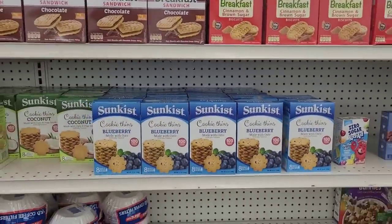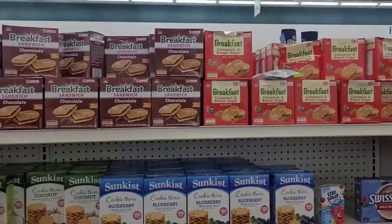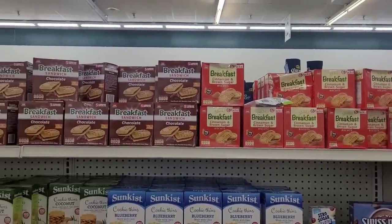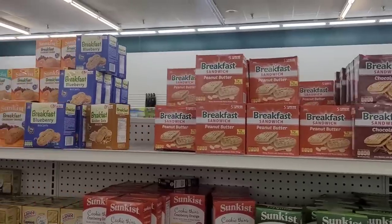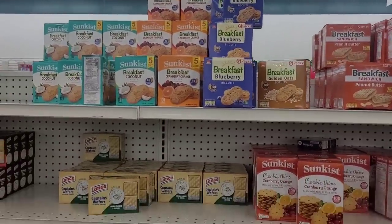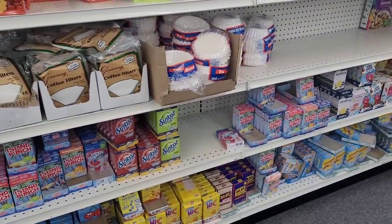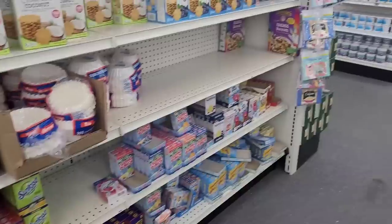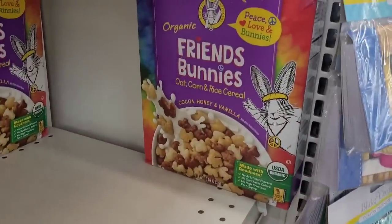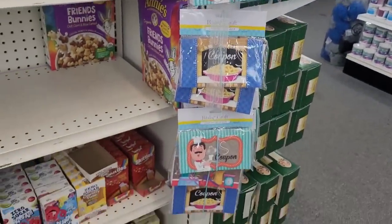We finally over here in the food, y'all. They got their sun-kissed blueberry, coconut, cranberry. Then they have their breakfast sandwiches — you know, you see those in Dollar Tree. Cinnamon and brown sugar, chocolate, peanut butter, blueberry, golden oats. And then you have your little water singles. There's some Annie's Friends, Bunny's, Oak Corn, Rice, and cereal. They have some coupon organizers on this clip strip.